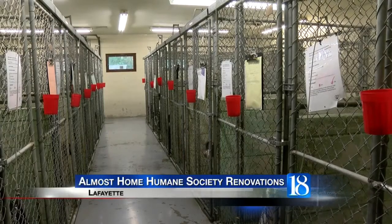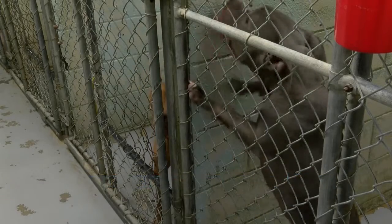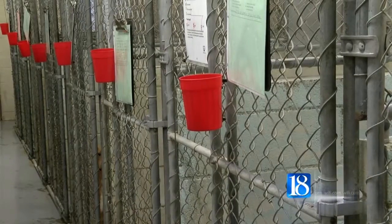Other news this noon. A local group that's helped homeless dogs for years is now in need of some help itself. Almost Home Humane Society is asking for your help to renovate its dog kennels. The shelter needs about 74-thousand dollars to repaint the kennels and install new gates and walls.